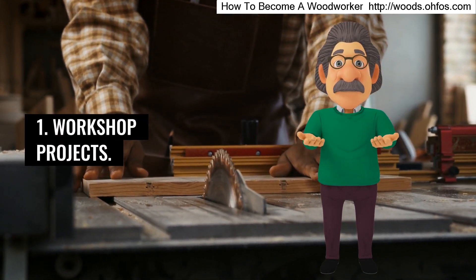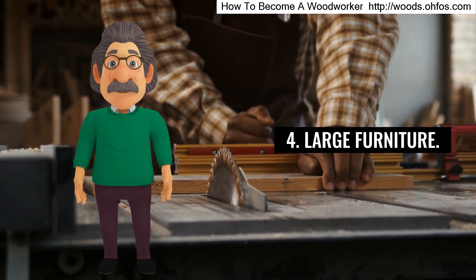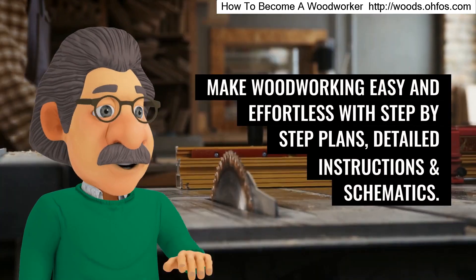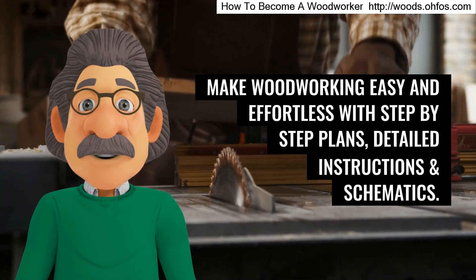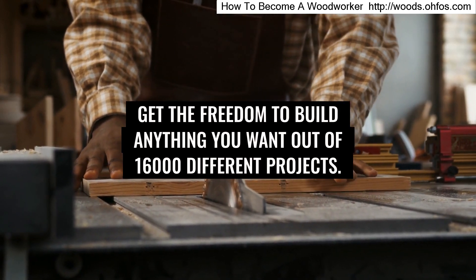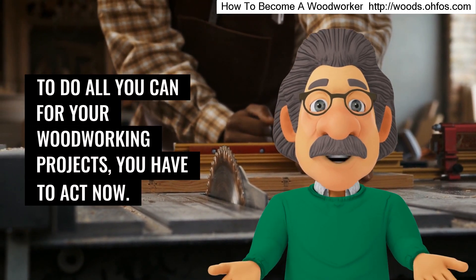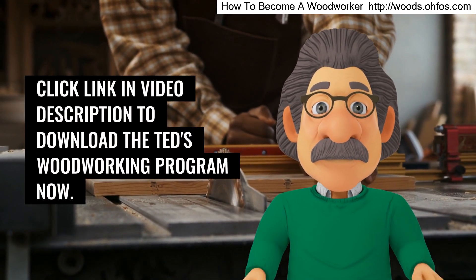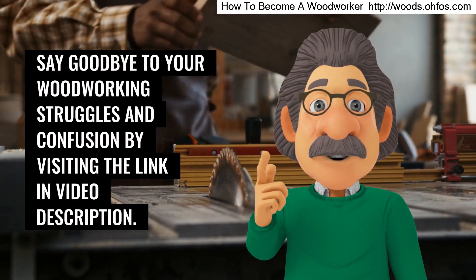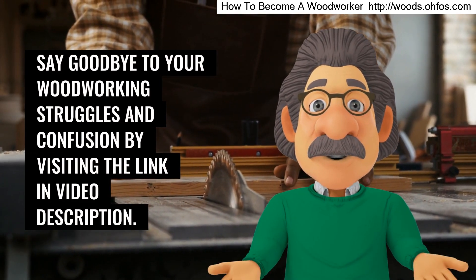Workshop projects, small crafts, outdoor projects, large furniture. Make woodworking easy and effortless with step-by-step plans, detailed instructions, and schematics. Get the freedom to build anything you want out of 16,000 different projects. To do all you can for your woodworking projects, you have to act now. Click the link in the video description to download the Ted's Woodworking program now. Say goodbye to your woodworking struggles and confusion by visiting the link in the video description.